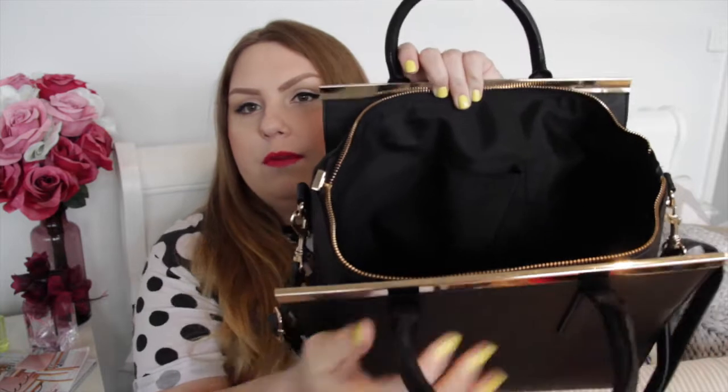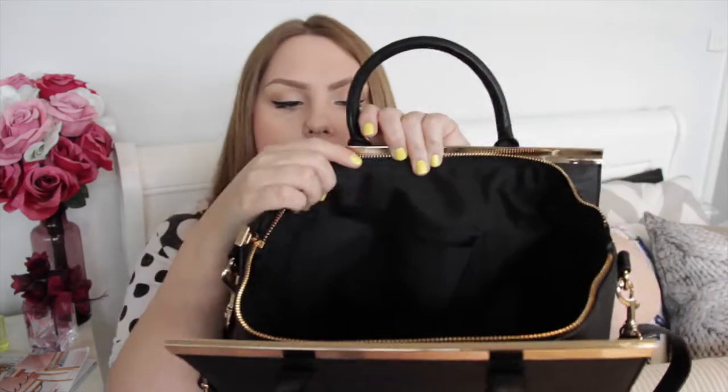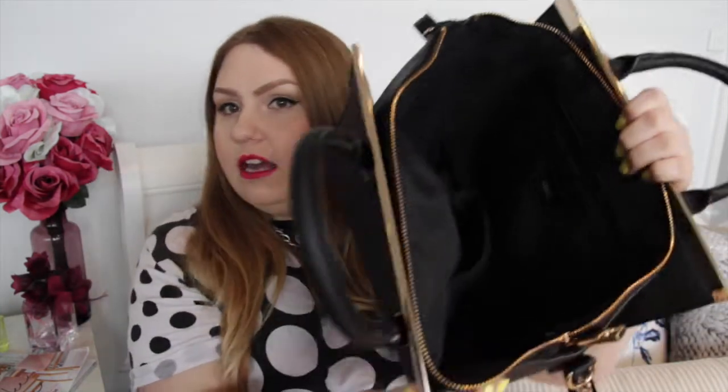That's everything in my bag! I'll show you the inside so you can have a better look. There's a phone pocket here and a zip pocket on the other side of the bag. I really do quite like this bag — I wish the handles were a tiny bit bigger because it doesn't sit in the crook of your arm very well, but it's a really nice little bag.